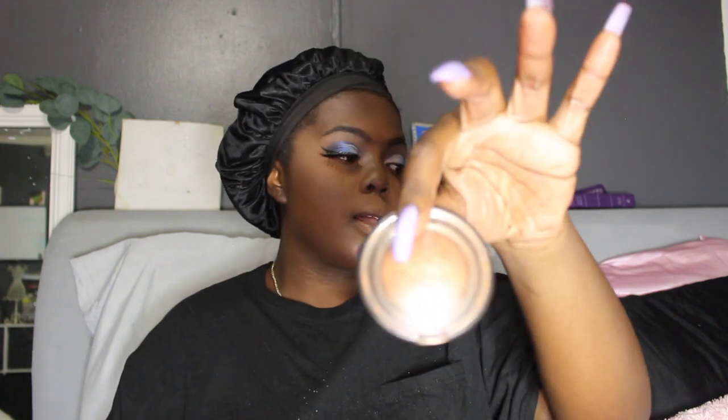Alright, now I'm going to take a little highlight with this highlight by Black Radiance, shade 3520 Flawless.